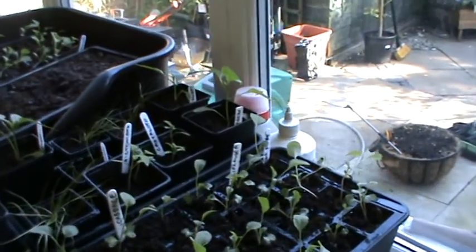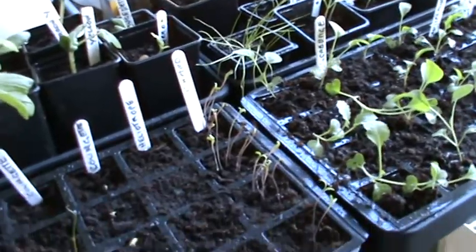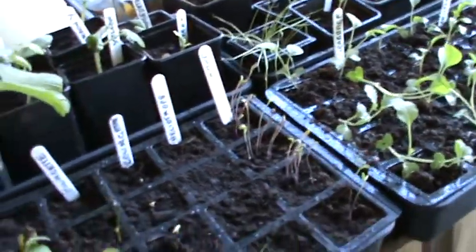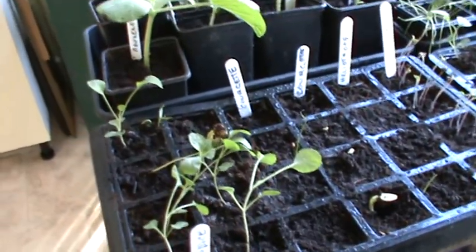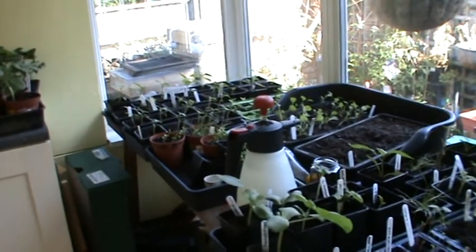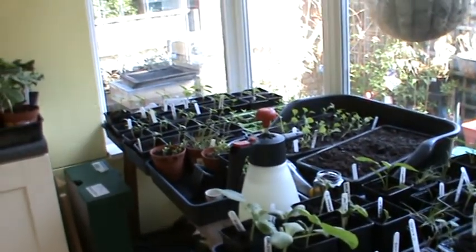Celery, cauliflowers — they look a little bit leggy, so maybe I'll put them outside for a little while. Courgettes have just started to come up, which is good. Some more courgettes and some more cabbages. They're all really bursting to go out, but they'll be going into a little greenhouse-type frame.